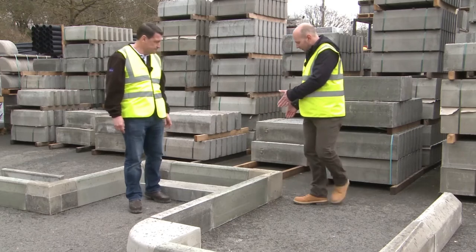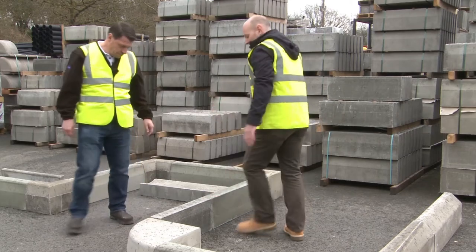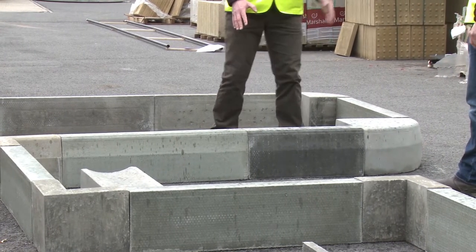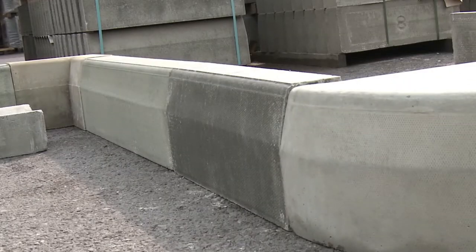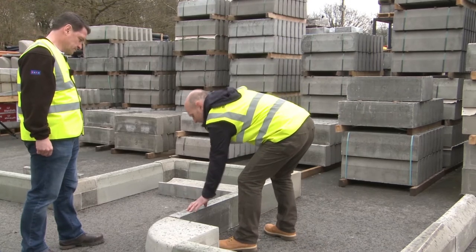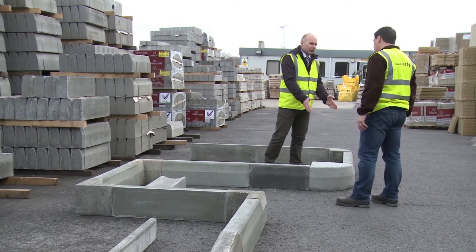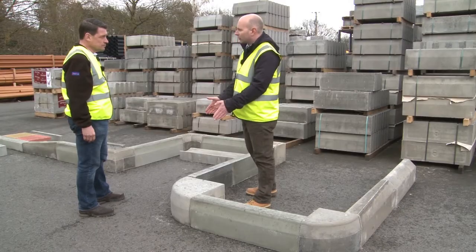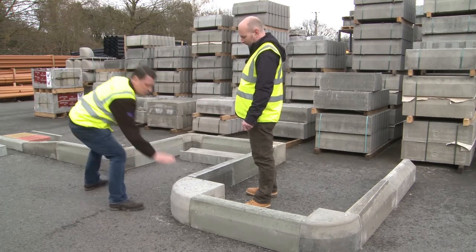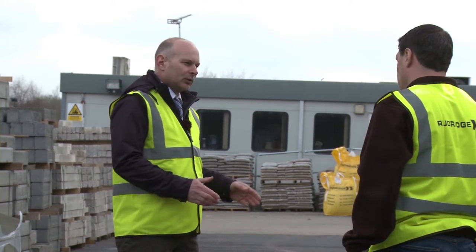As we move on round, we have another internal angle here. We have a full size HB2 kerb and we have another one here, but this one is a slightly shorter length — 600mm long. Generally they are made to order; however, we keep them in stock at Rudridge. These are to avoid unnecessary cutting on site. From the straight kerb we now have a 90-degree angle to create, and we're going to use a quadrant this time. Why haven't we used the external angle? We're using a quadrant — this creates a smoother alignment between two different kerb runs.